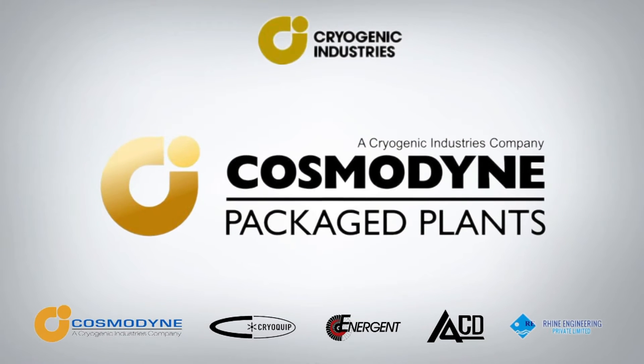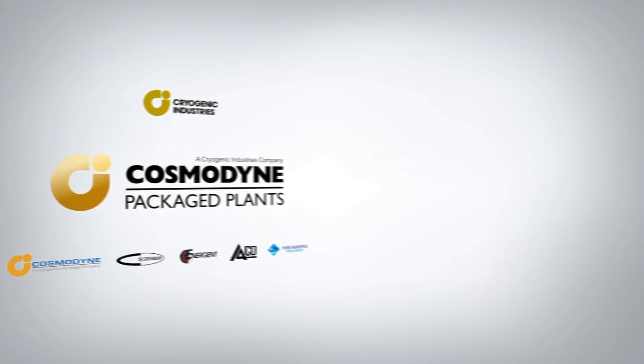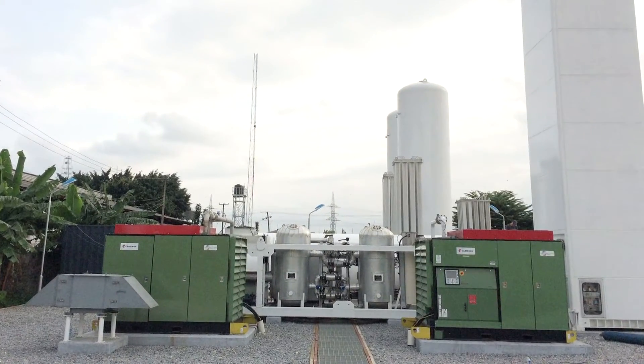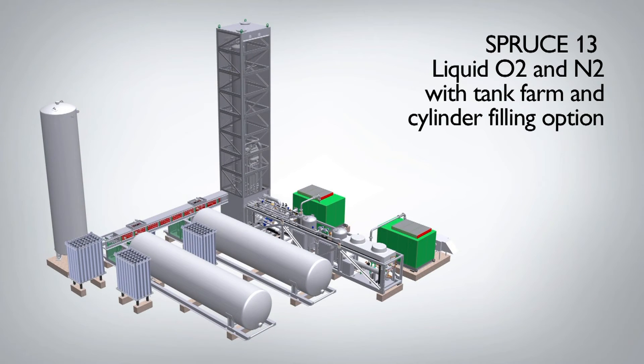Cosmodine Package Plants specializes in the manufacture of small, highly packaged, easily deployable and highly efficient air separation plants. Our plants are in the range of 2 to 22 metric tonnes per day for the production of liquid oxygen and liquid nitrogen, gaseous oxygen and gaseous nitrogen, and high pressure oxygen for cylinder filling.